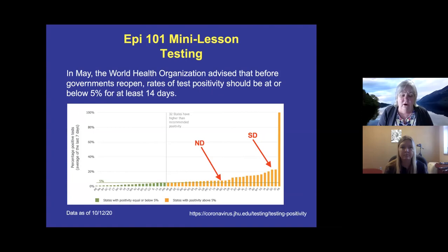This slide from the Johns Hopkins website shows all states and their test positivity rates through yesterday. The World Health Organization suggests that before governments reopen, rates of test positivity should be at or below 5% for at least two weeks. States like Maine, Massachusetts, and New York are below 5%.